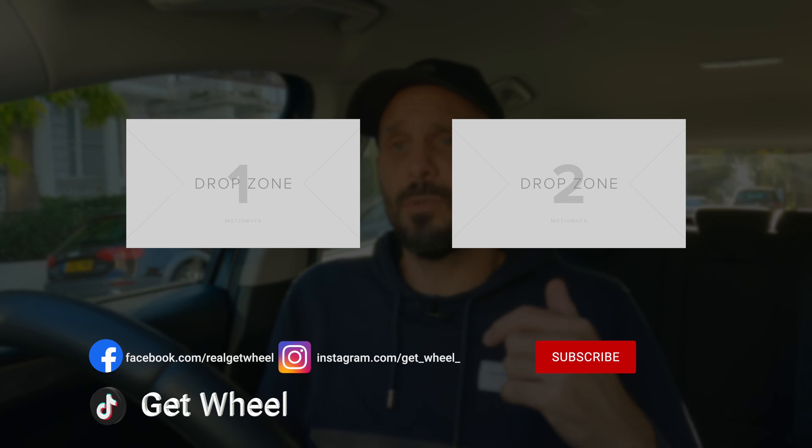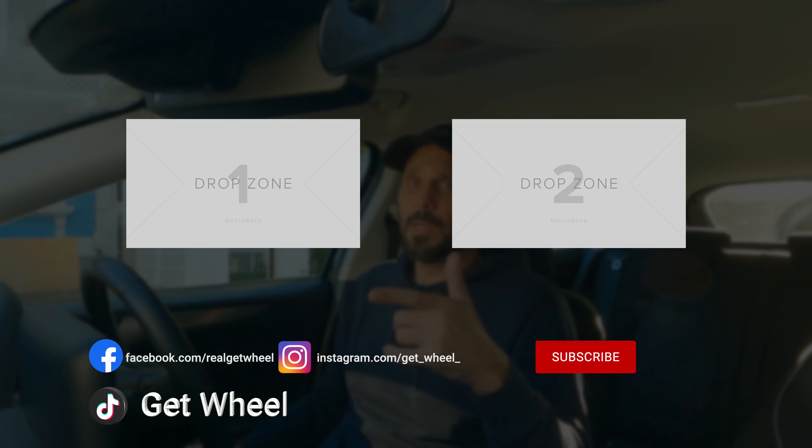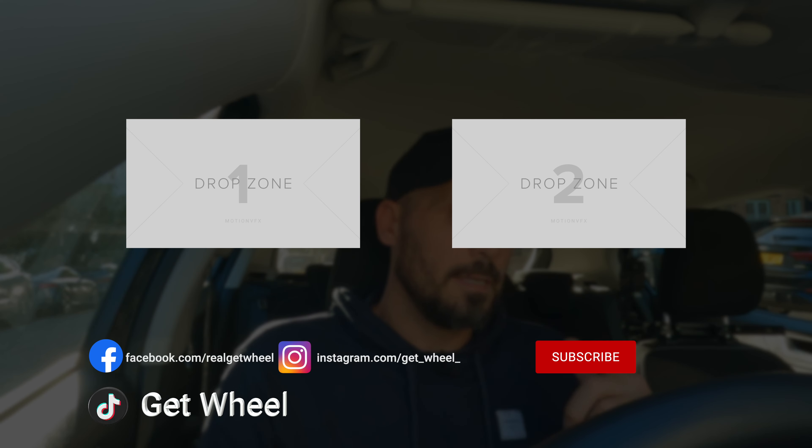I hope this video has been of value. If it has, hit the like button, subscribe if you want more content, and I'll see you in the next one.